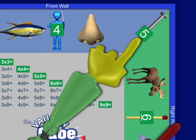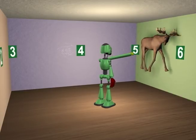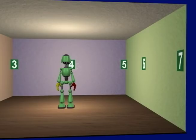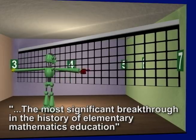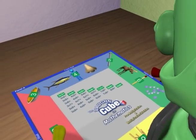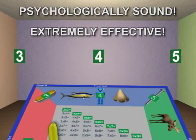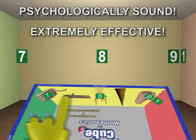The most exciting feature of the Vaughan Cube is its revolutionary method for teaching the 28 facts not covered by the four easy rules. It is this feature that is being acclaimed as the most significant breakthrough in the history of elementary mathematics education. The Vaughan Cube for multiplication is incredibly different than the traditional method of learning the facts. At first, the course seems unusual and appears to be a roundabout way to learn. However, it is proven to be both psychologically sound and extremely effective for rapid learning and permanent retention.